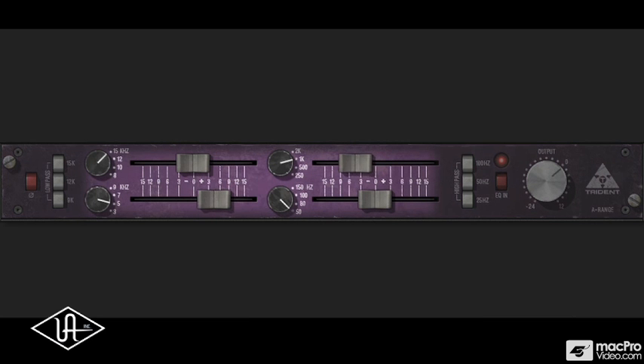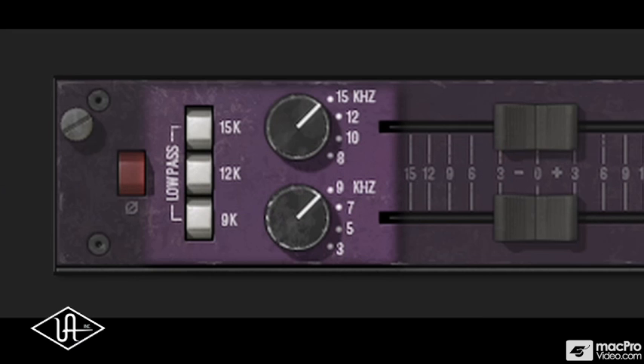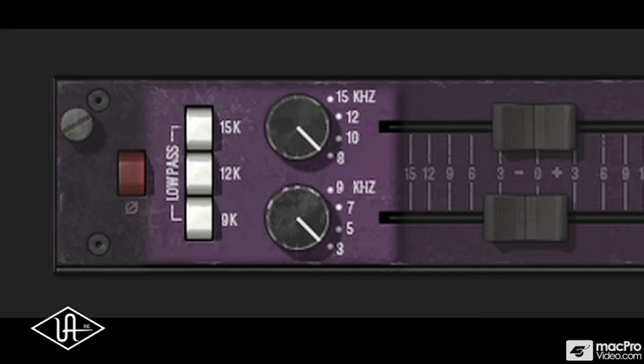The four-band Active EQ features two mid-range bell EQ bands, a high and low shelf, as well as high and low-pass filters. The fixed frequencies were chosen by ear for their musicality.